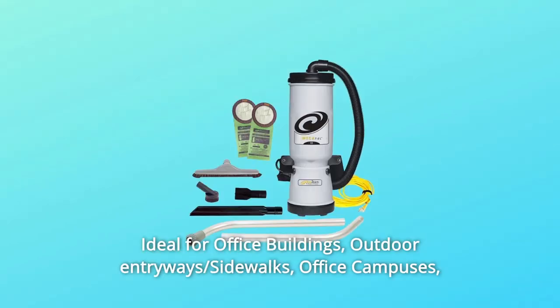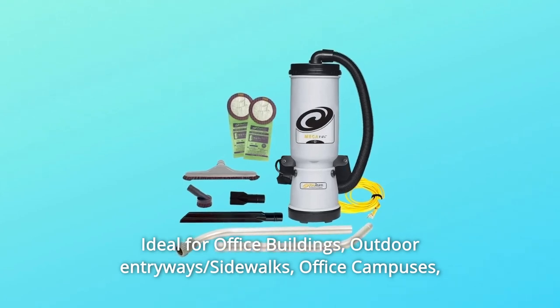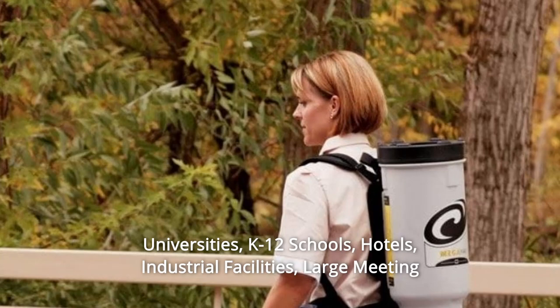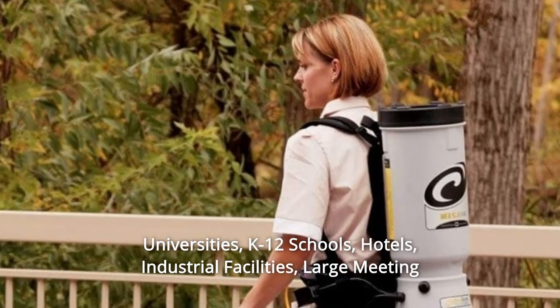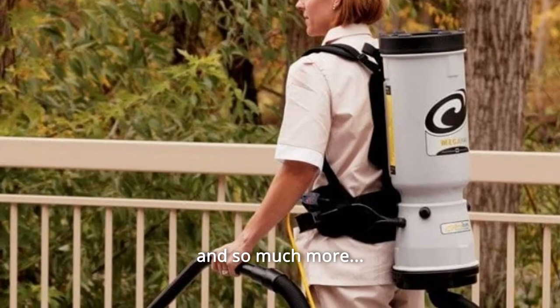Number 8: Ideal for office buildings, outdoor entryways, sidewalks, office campuses, universities, K-12 schools, hotels, industrial facilities, large meeting facilities, theaters, construction sites, and so much more.